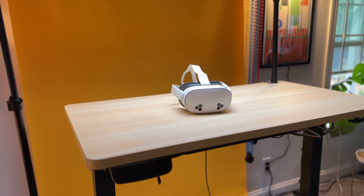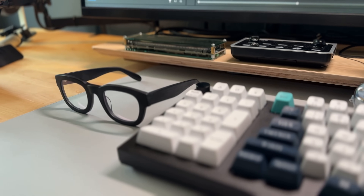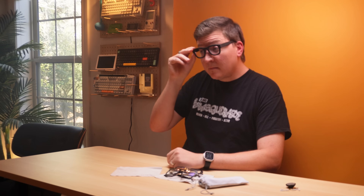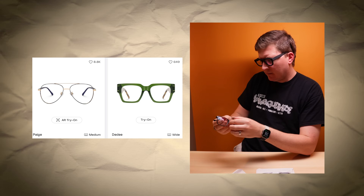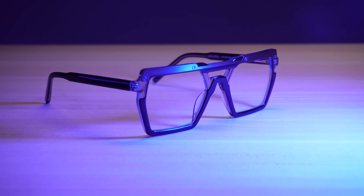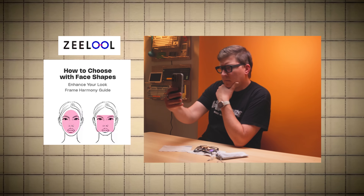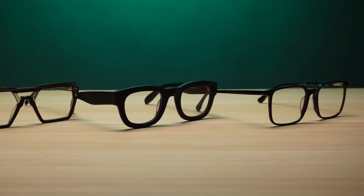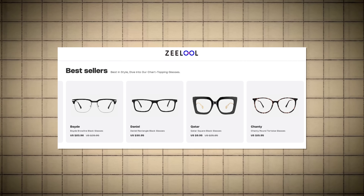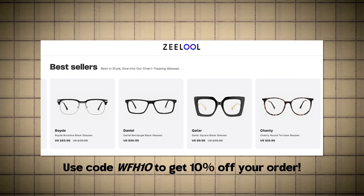Thanks again to the team at Meta for letting me test drive this headset early, and thank you to Zlul for sponsoring this video. In addition to the blue light glasses that I've been wearing, Zlul also offers prescription eyewear and they make the ordering process super easy. All you have to do is enter your prescription information, select a few styles, and then you can use augmented reality to do a virtual try-on. There are styles to fit any occasion, from futuristic and modern frames to classic and vintage inspired styles. My favorite part is that Zlul allows you to filter by the shape of your face, so you only have to browse frames that will work with your unique face shape. So whether it's prescription eyewear, sunglasses, or blue light reduction glasses, head over to zlul.com and use my discount code WFH10 for a discount on your order.